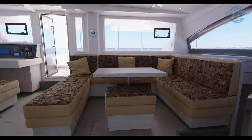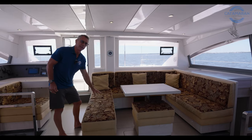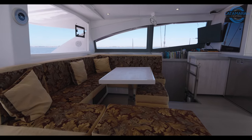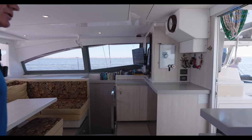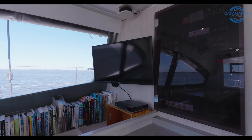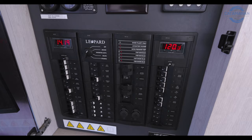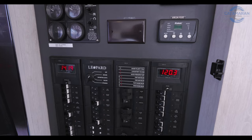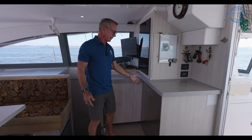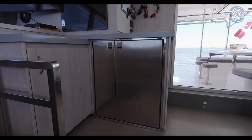Adjacent to the nav station is this large U-shaped area, which is really the focal point of the living space in the salon. These particular owners have covered the factory cushions, but the factory cushion is underneath the covers should you choose to go back to that. This is a large area with a custom ottoman — plenty of room for up to 10 people to sit and gather. Moving over to the starboard corner of the salon, you have a nice flat screen TV, Apple TV, Sony controller, and one of the nice features on the Leopard is that all the electrical controls are consolidated in one area.